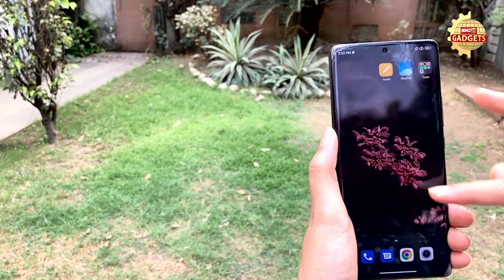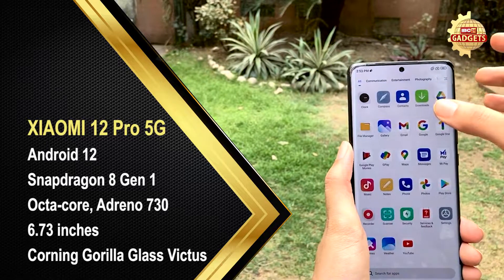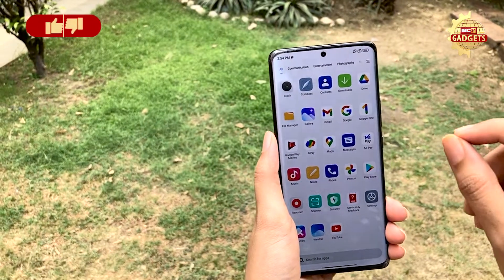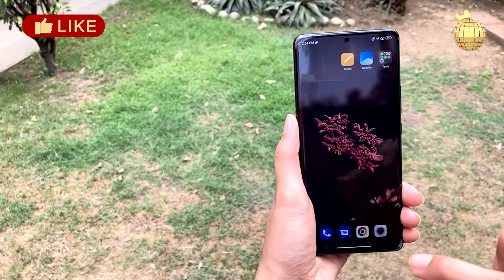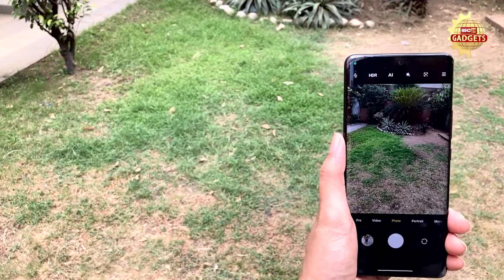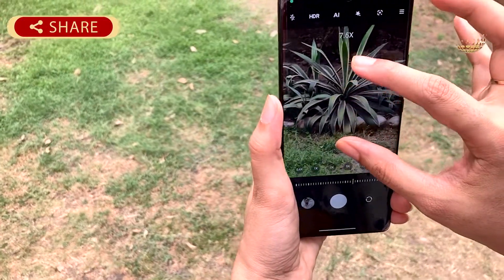Our screen is 6.73 inches, and the performance is very good. You get a refresh rate of 120Hz, and the processor is the Snapdragon 8 Generation 1, which is amazingly fast. The performance is very good, and I will judge the camera next, as the triple 50-megapixel setup on all primary cameras is something to explore.